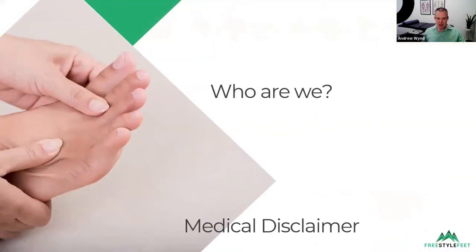My name is Andrew Wine. I am an APA titled sport and exercise physiotherapist, which means I'm really interested in sports injuries. Over the last 19, nearly 20 years, I've had a special interest in foot and ankle conditions. Ankle sprains in particular and chronic ankle instability is really one of my passions, and it's part of our mission here at Freestyle Feet to change the way people look after their feet and ankles.